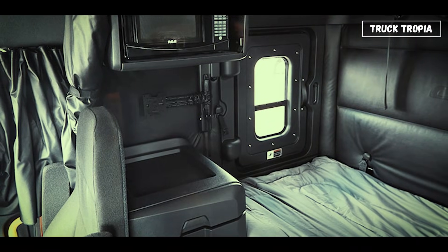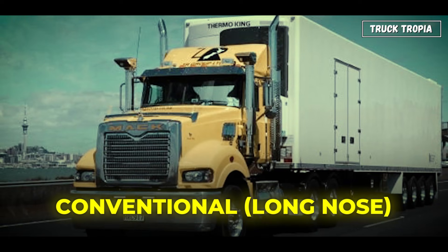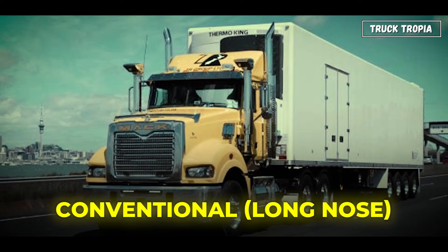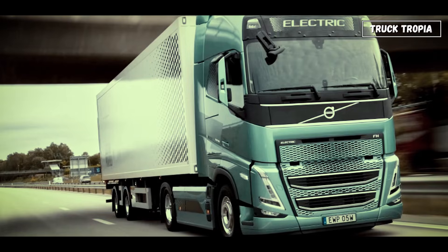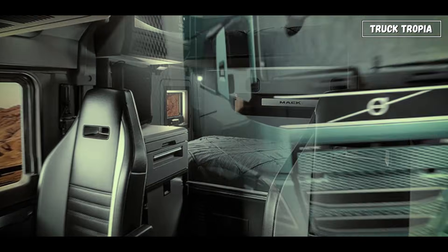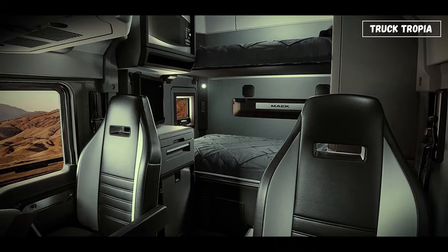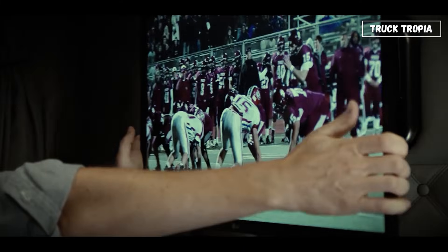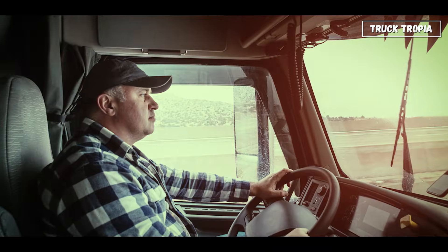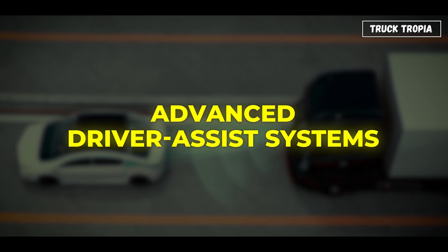Now let's talk about where the driver lives: the cab. There are two main designs — conventional long-nose, common in the US, and cab-over-engine (COE), common in Europe where space efficiency matters. Inside, cabs have evolved from bare metal boxes to mini apartments on wheels, with climate control, beds, refrigerators, and digital dashboards. Safety has also improved: airbags, reinforced cabins, and advanced driver assist systems are now standard.